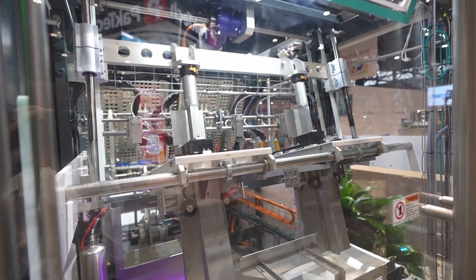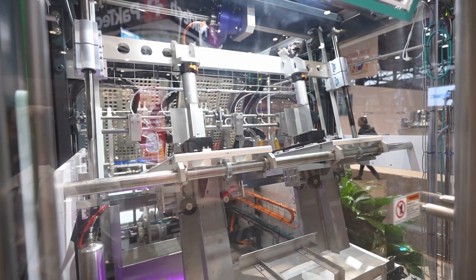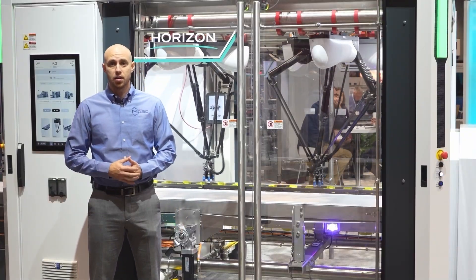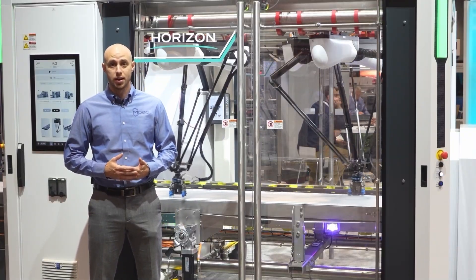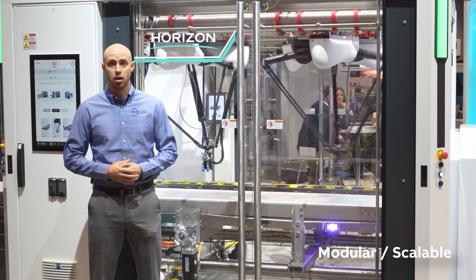The Horizon platform concept was born by gathering thorough feedback from our customers to understand what they're looking for in a top load cartoning solution. Based on this feedback we created a high performance robotic cartoning system that is modular and scalable to meet a wide range of customer needs.